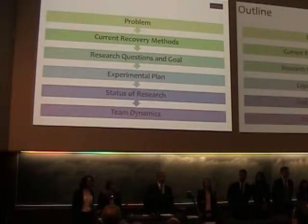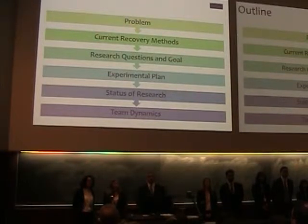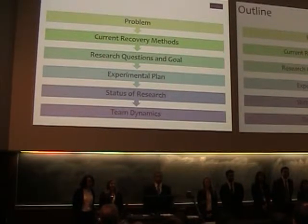During our presentation, we'll discuss the research problem our project addresses, the current methods being used to combat this problem, our research questions and goals, experimental plans, our current status of research, and our team dynamics.